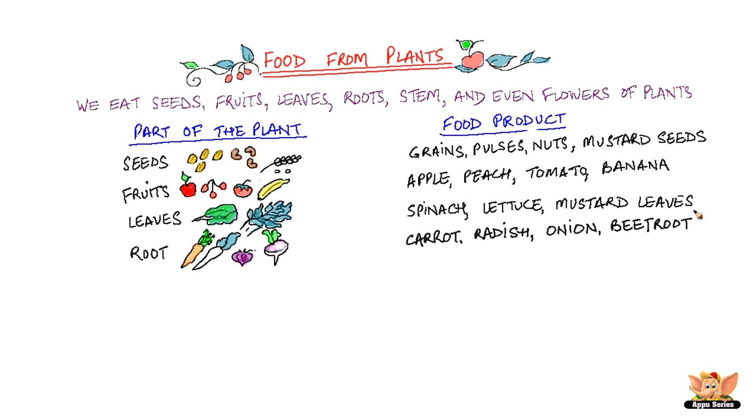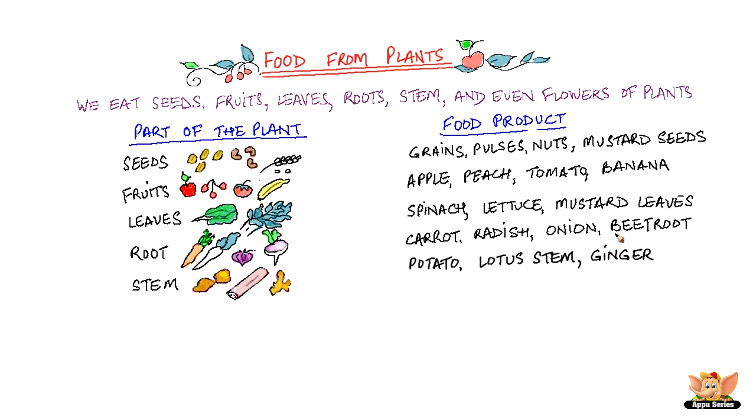Carrot, radish, onion, beetroot are all roots that we eat as food. Potatoes, lotus stem, asparagus, ginger — these are the stems that we use.